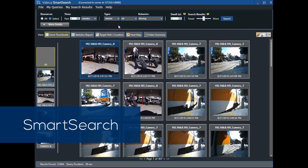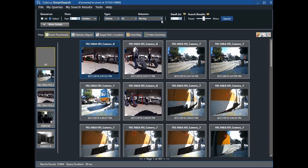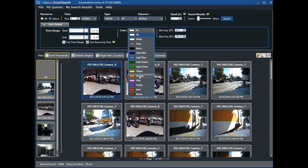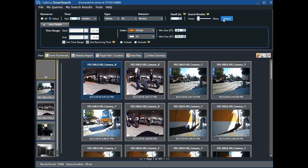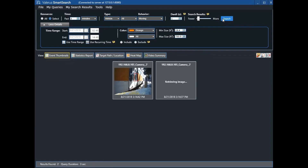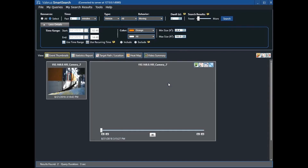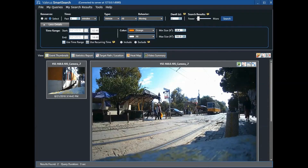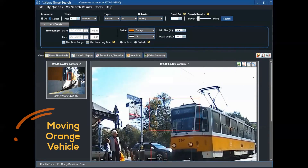Valeris Smart Search provides post-event analysis of recorded video to quickly find specific events and objects of interest. Search up to 24 hours of video in just a few seconds across any number of cameras. Search by target type, event type, object color or size, defined timeframes, video from selected cameras, or for similar targets. Search parameters can be combined to create highly specific rules that quickly identify relevant video clips, like those that contain a moving orange vehicle.